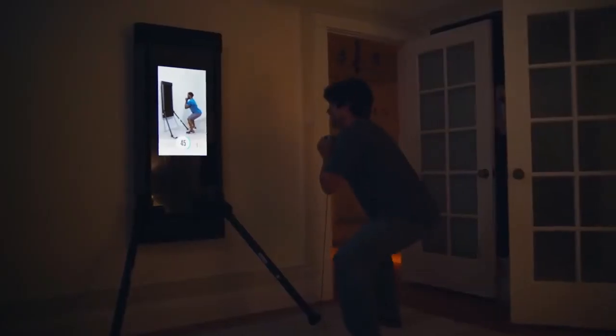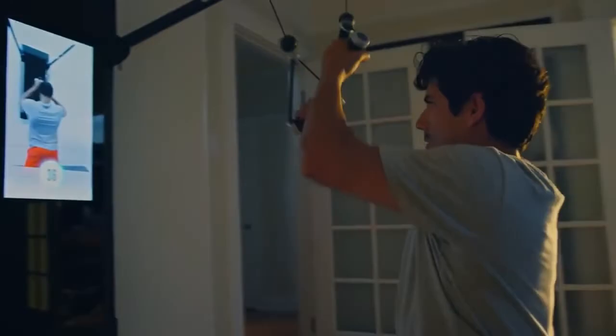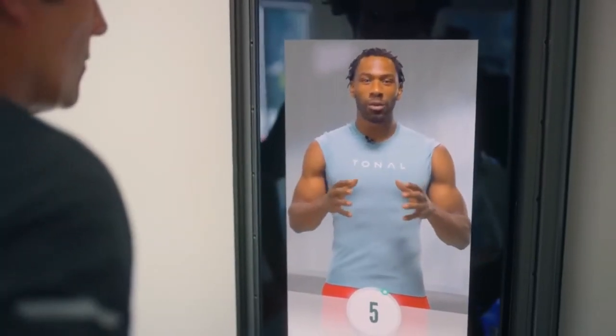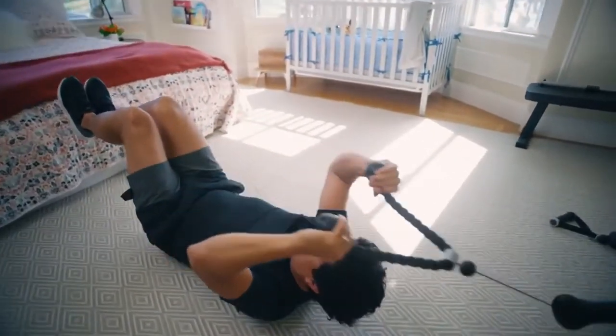Get truly personalized full-body programs that deliver real results quicker than ever before. It's your coach, your gym, and your motivation right there on your wall.